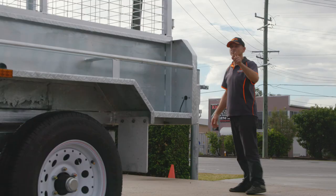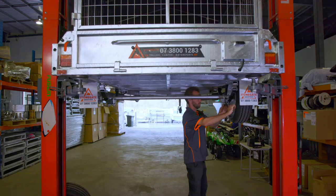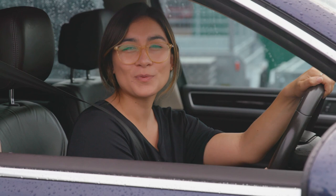Chris has hitched up the trailer for me and he's completed the finance arrangements in record time. The process could not have been any easier. For Brisbane's biggest range of box trailers make sure you contact the team at Stonegate Industries.